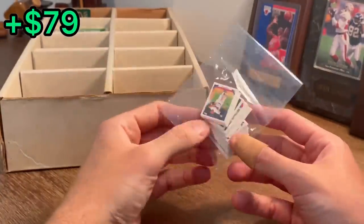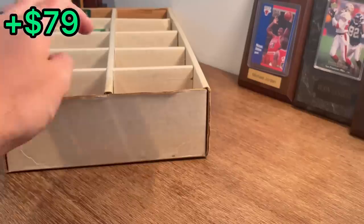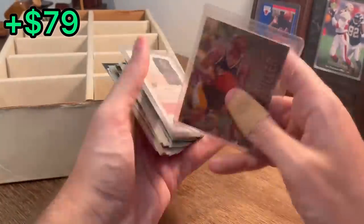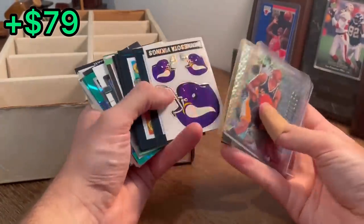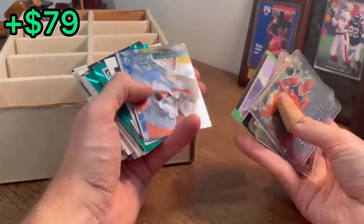Also, these Topps mini cards from 1993 — not bad. A couple more left. Maestro's Finest — it's a pretty sweet card. Gary Payton. Neil O'Donnell. Here are some pretty cool stickers. Kevin Brown. Sandberg, Deion Sanders.